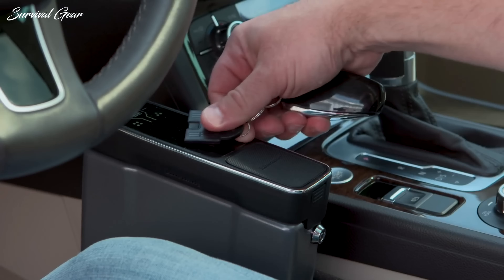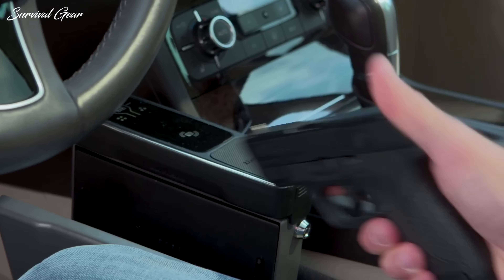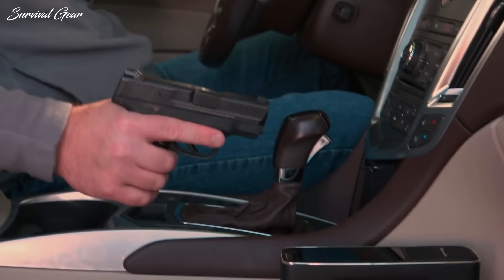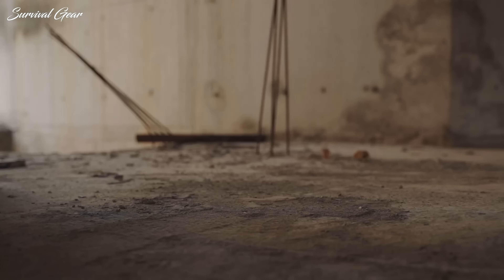Thankfully, there is a great number of safe boxes in the market designed to do just that. From biometric safety features to classic safes, your options seem unlimited.